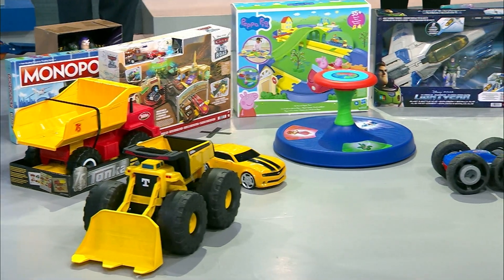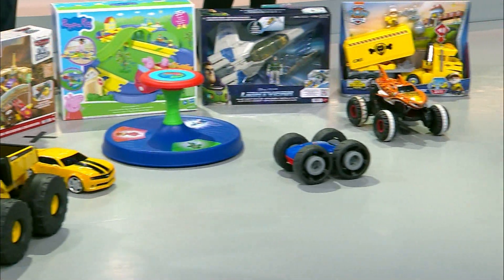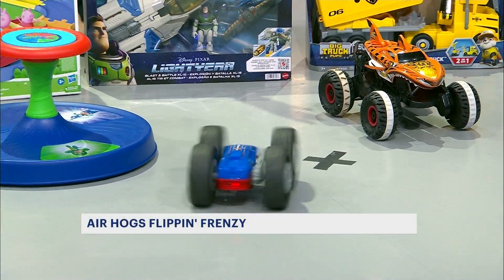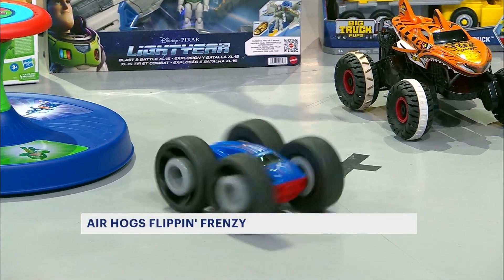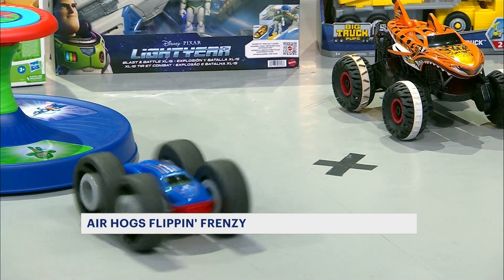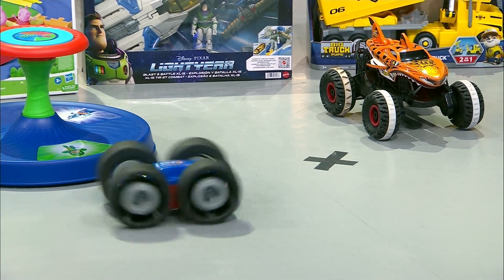Let's move along to the next one. This is the Air Hogs Flippin' Frenzy. I like this one because it's for ages four and a half, and I think it's really easy to control — I was able to do it. It flips from the blue side to the red side, and it also has a spinning frenzied tornado action. Really cool stunts to watch. If you have a cat, this would be a lot of fun.